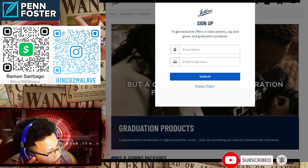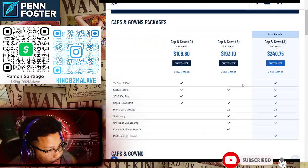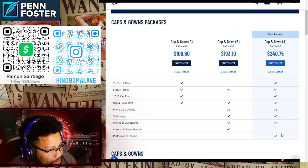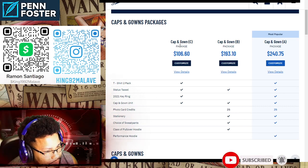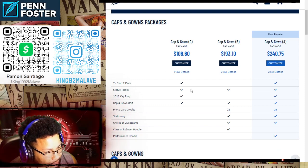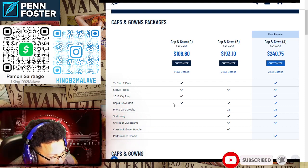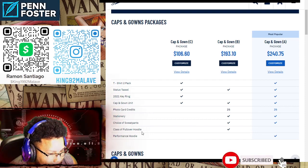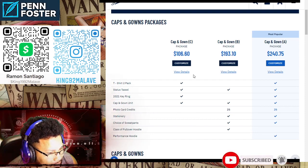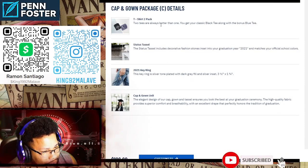You don't have to sign up right away, but you do have to create an account once you place the order. Here are the options: I didn't need the big package. I went with the cap and gown option. I was kind of forced to include the shirt, but I got the tassel, the key ring, and the cap and gown. I didn't want photo cards, stationery, or sweatpants — that stuff wasn't for me.